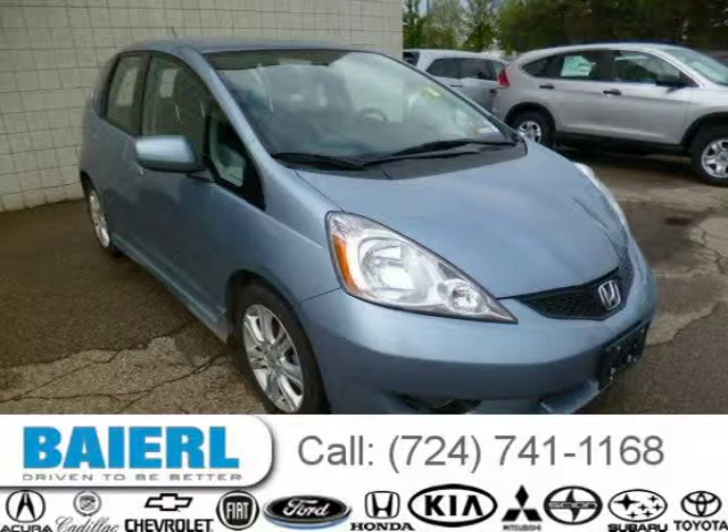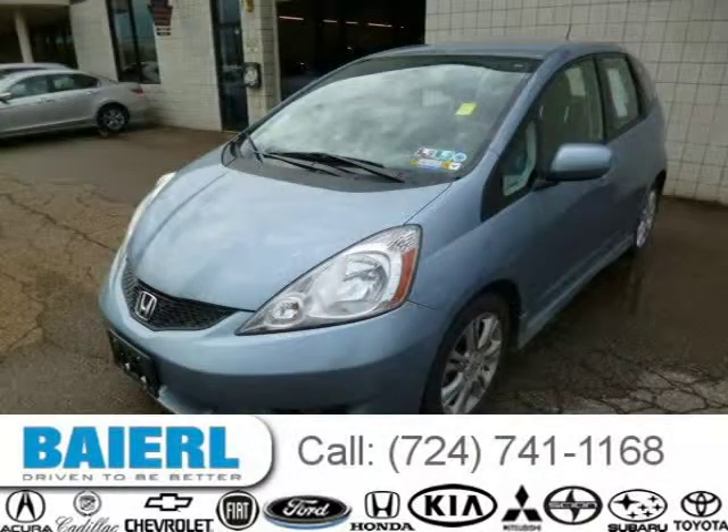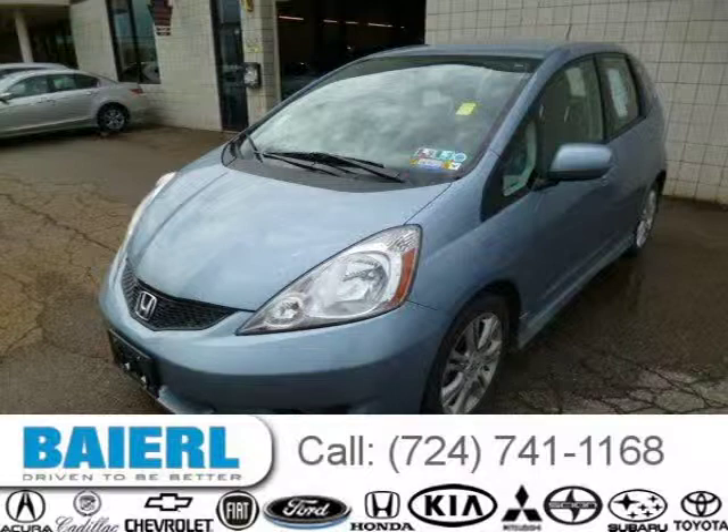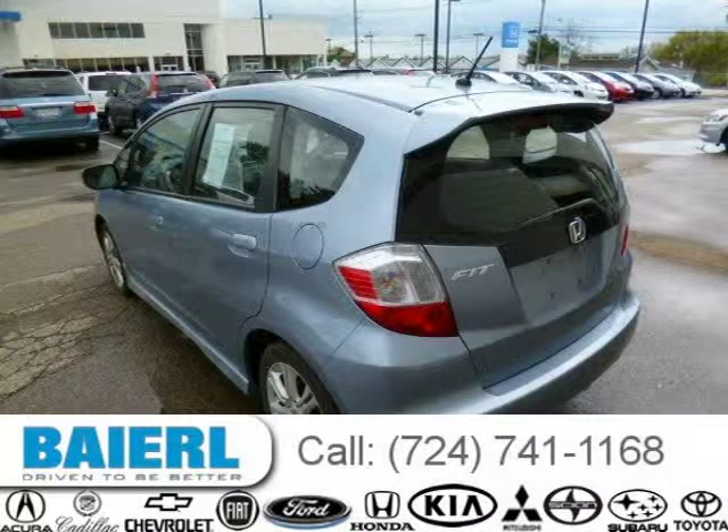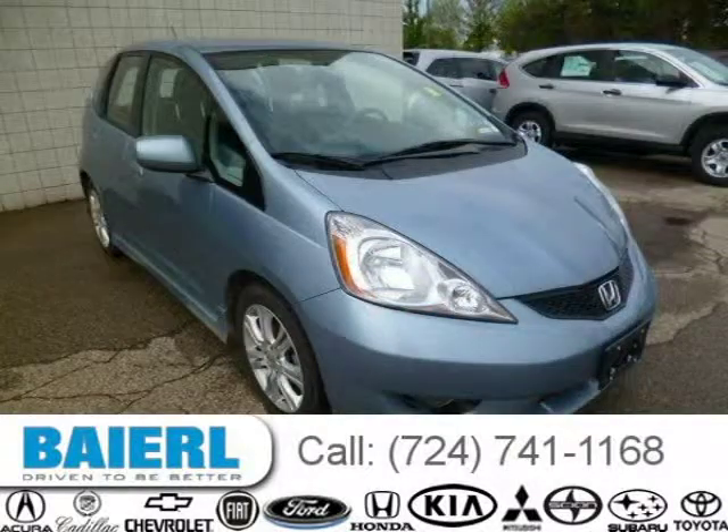This 2011 Honda Fit hatchback is located in Wexford, Pennsylvania and has 34,345 miles on it. This Honda Fit has a beautiful celestial blue metallic exterior paint color which is complemented by a black interior color. For more information on this great Honda Fit please click the link below.